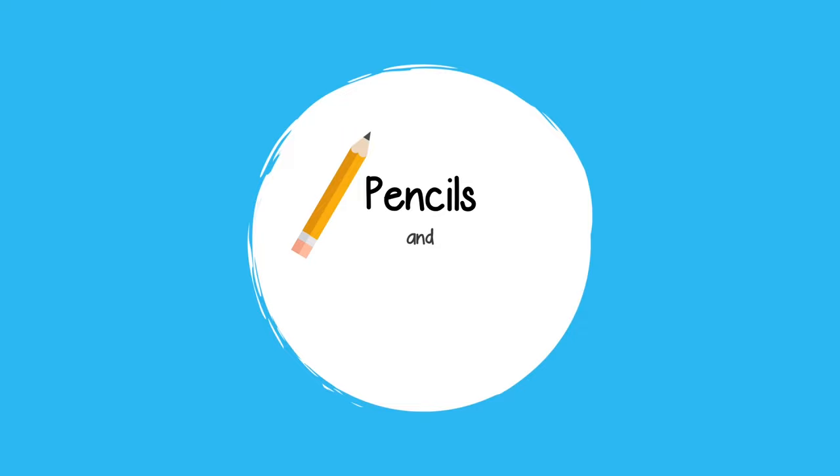Hello everyone, today is August 3rd, 2022 and it is day one of my classroom setup. Welcome — if you're new to my channel, my name is Marielly Sanchez and I'm a fourth grade teacher in South Florida. My first official contractual day back is next week Friday, August 12th, with two optional pre-planning days before that.